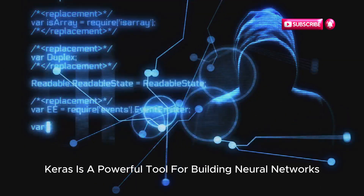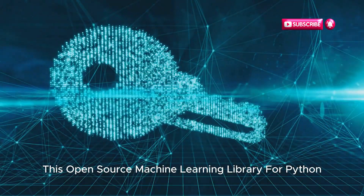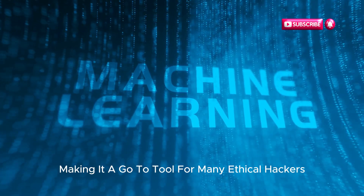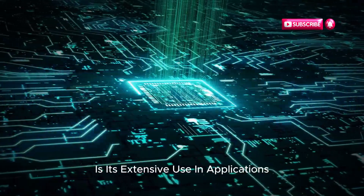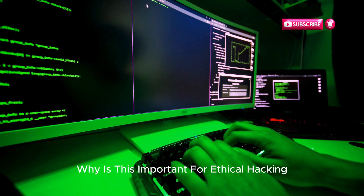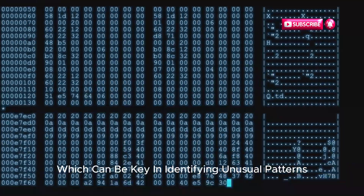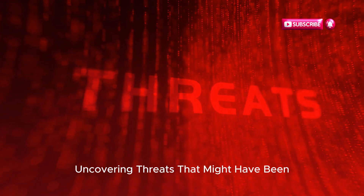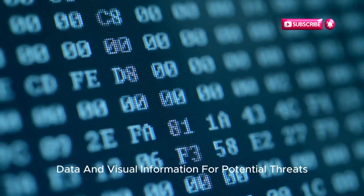3. PyTorch. PyTorch is an open-source machine learning library for Python and a powerhouse in the artificial intelligence world. Its flexibility and efficiency are widely recognized, making it a go-to tool for many ethical hackers and cybersecurity professionals. What sets PyTorch apart is its extensive use in applications such as computer vision and natural language processing. This is important for ethical hacking — imagine being able to analyze text data for potential threats, or visual information to identify unusual patterns. PyTorch's capabilities extend beyond simple data analysis, allowing hackers to delve deeper into data and uncover threats that might otherwise be missed.